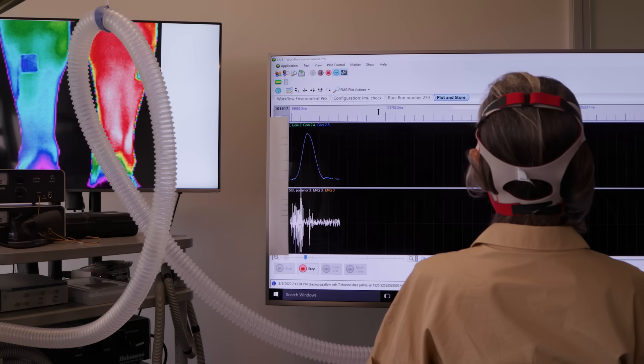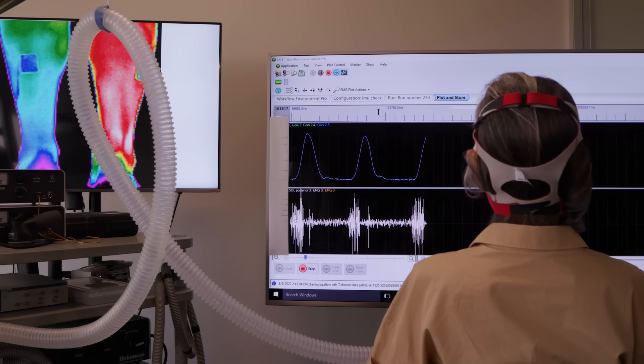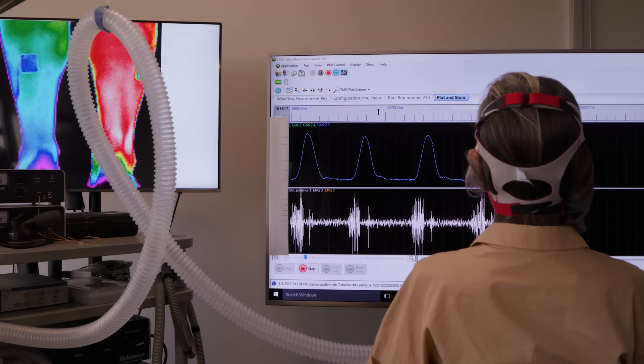The specific type of soleus contractions that we developed and have been testing we call a soleus push-up. You can do it while sitting, which we know we do a lot of, since the average person sits about 10 hours a day.